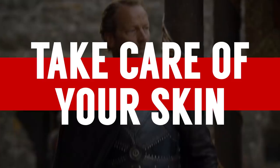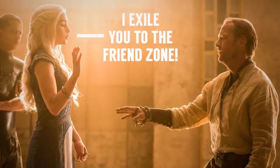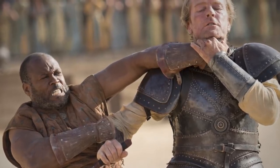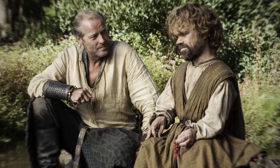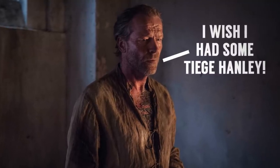The next lesson, courtesy of Jorah Mormont, is take care of your skin. If you remember from the show, Jorah gets exiled and fights his way back. He goes through gladiatorial battles, gets turned into a slave, captures a Lannister, makes his way back to Daenerys, and then has to exile himself because he's got greyscale. Now, I'm not saying Tiege Hanley is going to fix greyscale, but it is a great system. It could be something as simple as throwing out your propane-based shaving cream and instead using a shaving cream that's better for your skin.